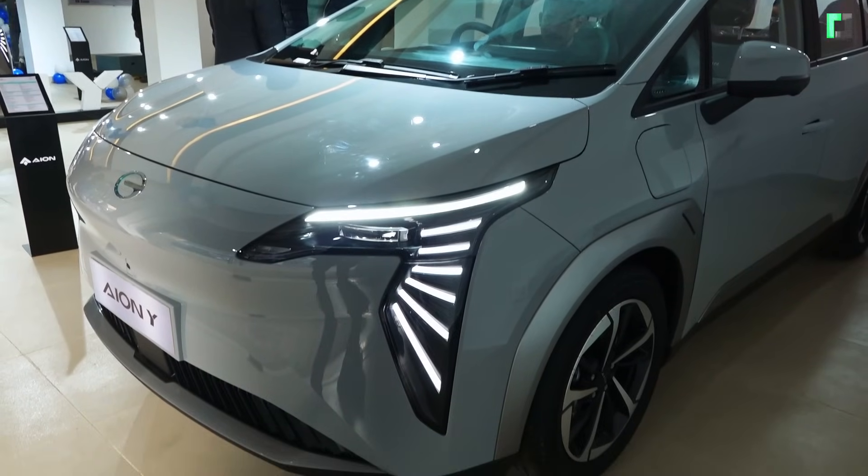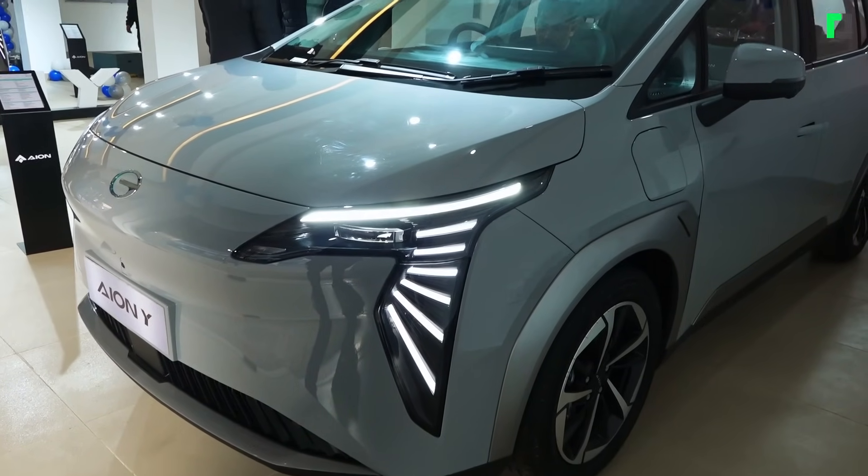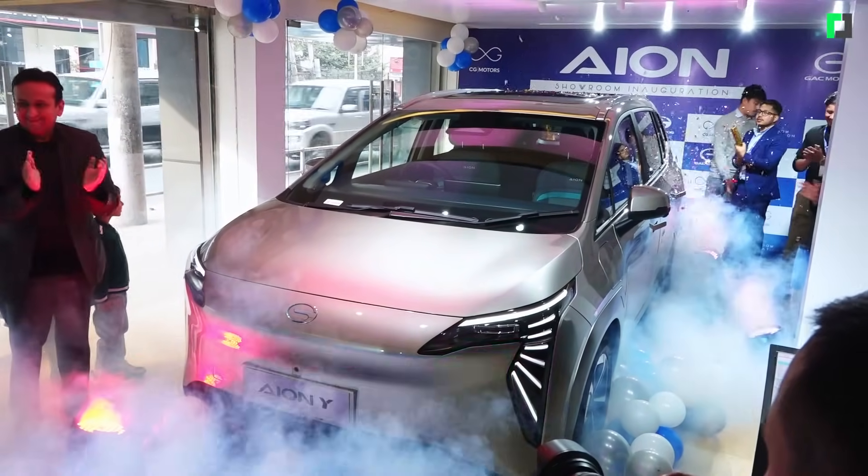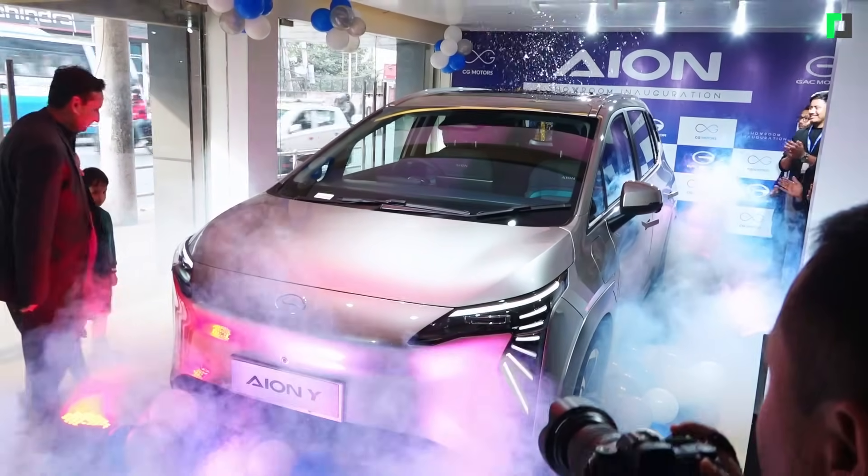One of the first cars they launched was the ION Y+. And one of the first five markets they have ever launched outside of China with right-hand drive is Nepal. We are extremely happy that principal companies recognize Nepal as an important market. The single biggest opportunity for Nepal is the EV policy that we have, and a lot of other countries like Sri Lanka, Bangladesh, and India are also taking Nepal's policy as a benchmark.